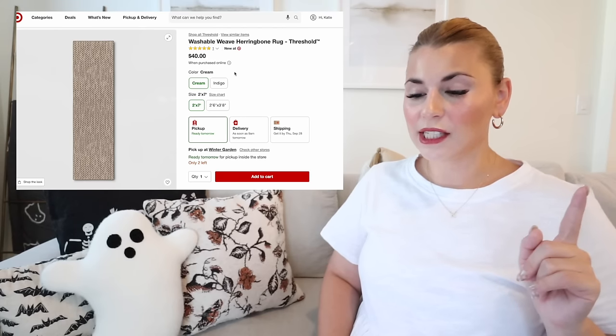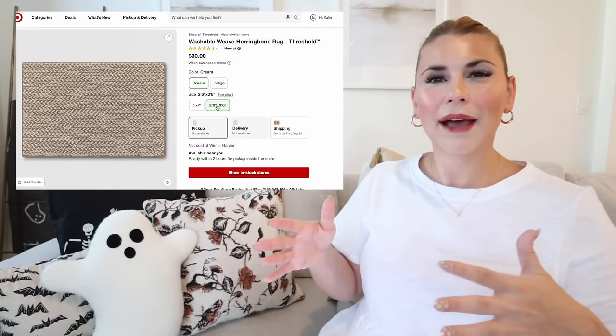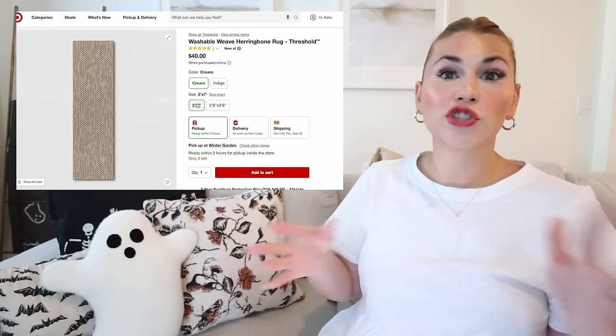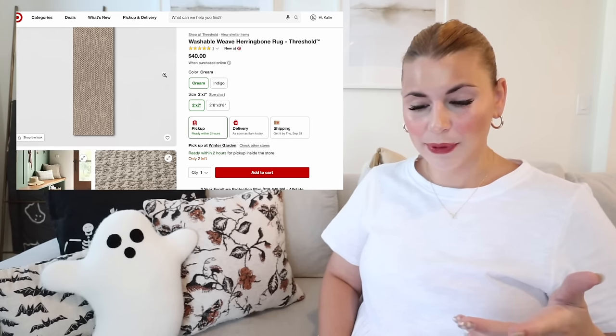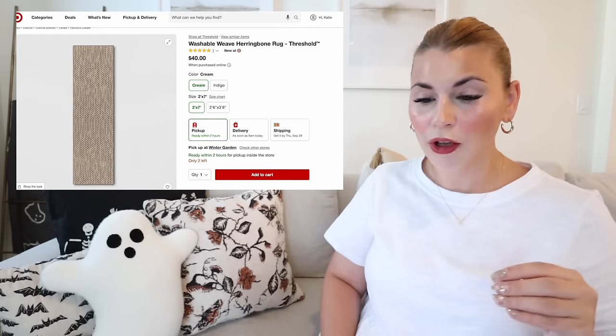The first one is the washable weave herringbone rug. It comes in two colors — cream and indigo — and in a square mat, perfect for in front of a sink, or as a runner, which is great for hallways and entryways since those are super high traffic areas. Being able to wash it is a big plus. I've been wanting to try Ruggable for a long time, and this might be a good intro. Let me know your experiences below!